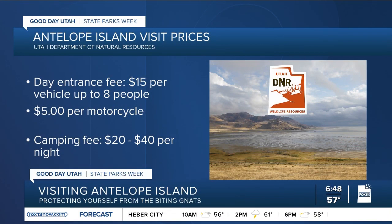Even with the annoyance of the bugs, Antelope Island is picturesque and worth the trip. In fact, you can see nearly everything the island has to offer from the bug-free safety of your car — so that's always an option.